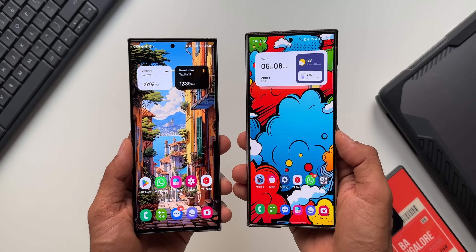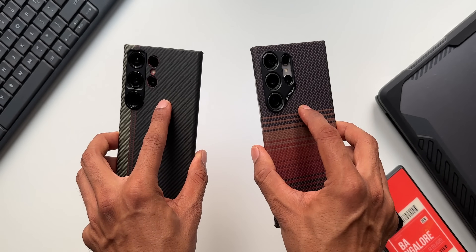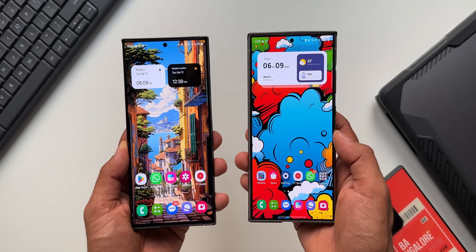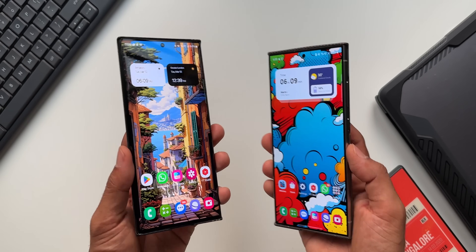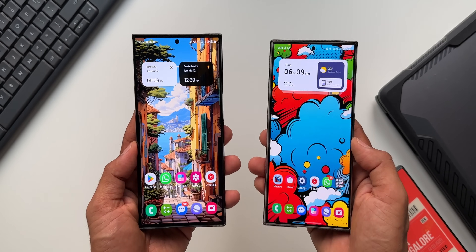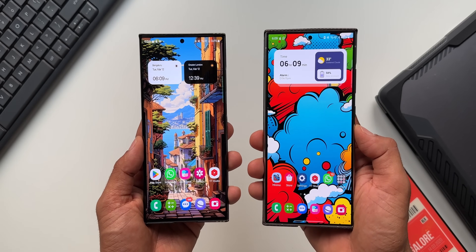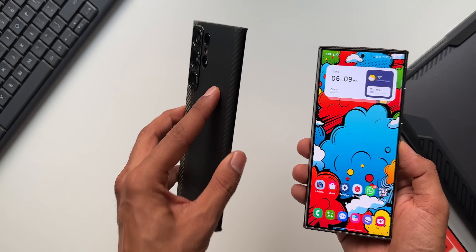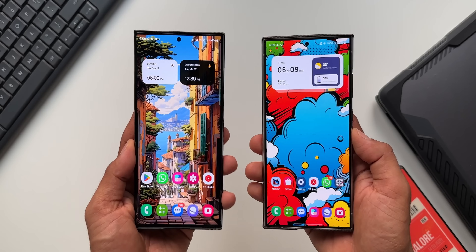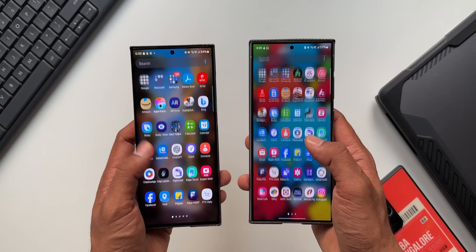Both phones have now been updated. There are no new features added on either the Galaxy S24 Ultra or the Galaxy S23 Ultra. We were anticipating the AI features to arrive on the Galaxy S23 series, but they have not arrived with this update. This is a pure security patch — perhaps we'll get another update this month for the Galaxy S23 series with the AI features.